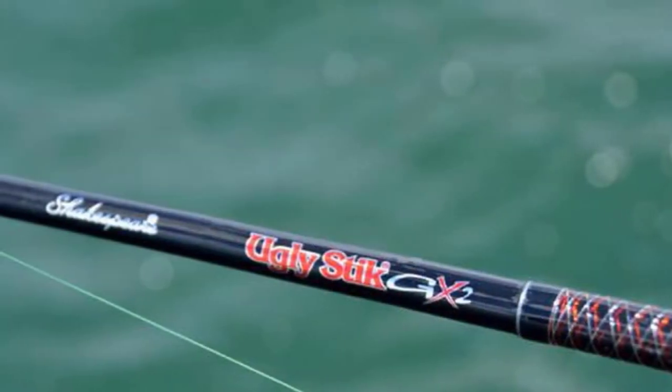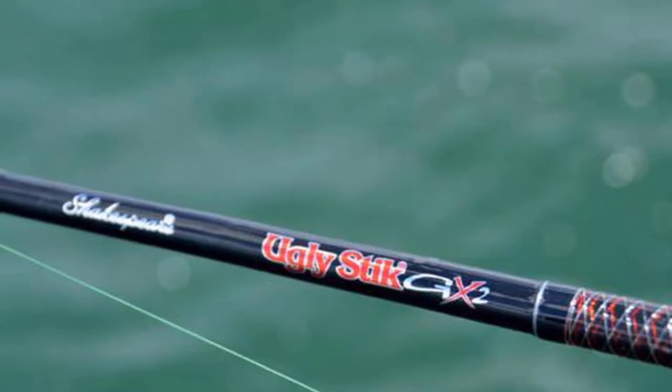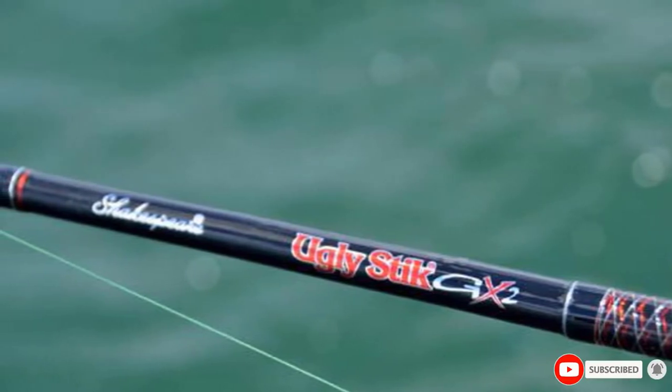Regardless of the water — deep water, skimming topwater, or fishing shallows — this one from Shakespeare is the best beginner saltwater fishing rod, and that's how Shakespeare remains number one in the best fishing rod brands for saltwater.